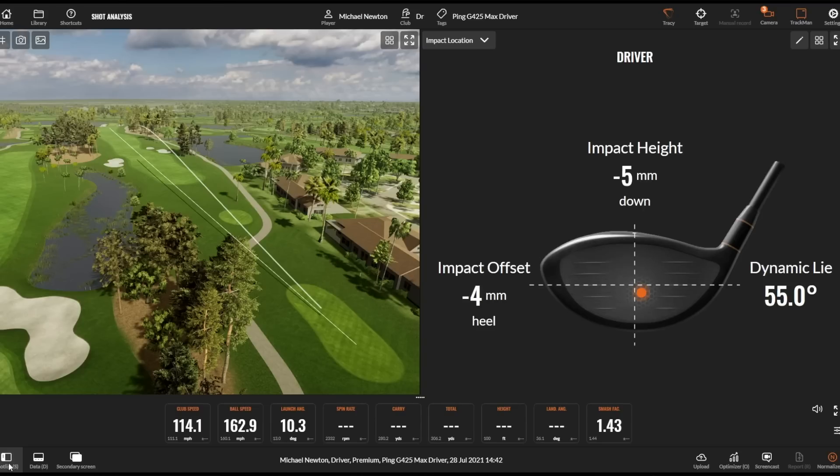Yeah, and again a really good flight — I fractionally pulled that but it's hitting the fairway. I'll take that all day long on a fairly tight hole, just up that left edge of the fairway there.